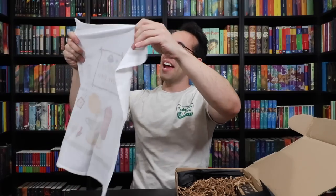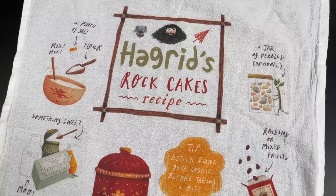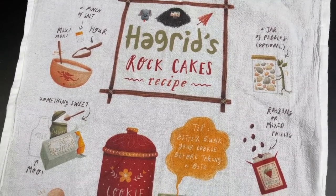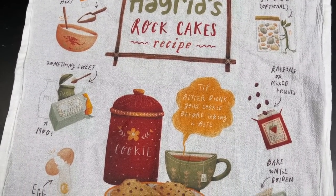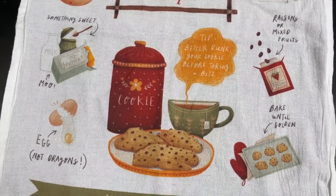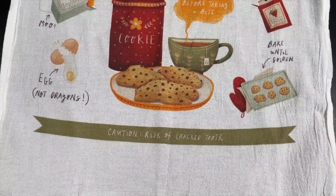Next up we have what looks like a tea towel. And — oh, it's going to be rock cakes. There's going to be a rock cake recipe on here. Hagrid's rock cakes recipe: a pinch of salt, flour, mix mix, something sweet, egg, not dragons. A jar of pebbles is optional. Raisins or mixed fruits and baked until golden. Quick tip: better dunk your cookie before taking a bite to soften it up so you don't crush your teeth. Caution: risk of cracked tooth. Very cute item, it's a fun design.